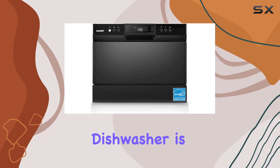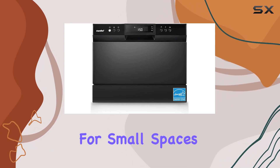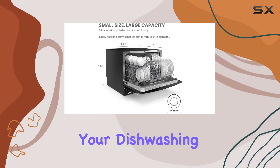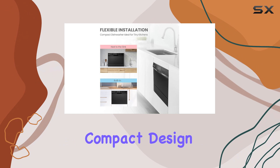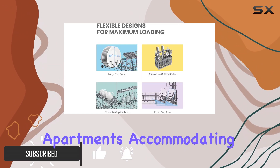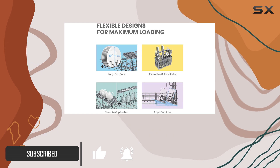The Comfy Countertop Dishwasher is a game changer for small spaces, offering a convenient and efficient solution for your dishwashing needs. With its compact design, this dishwasher is perfect for dorms, RVs, and apartments, accommodating up to six place settings.